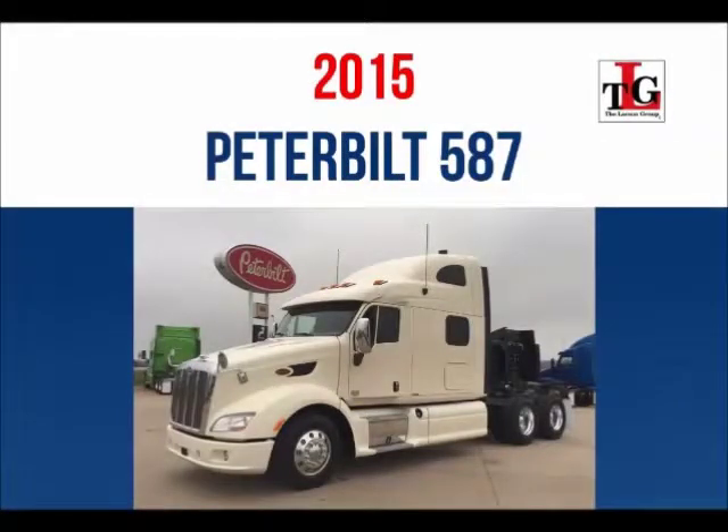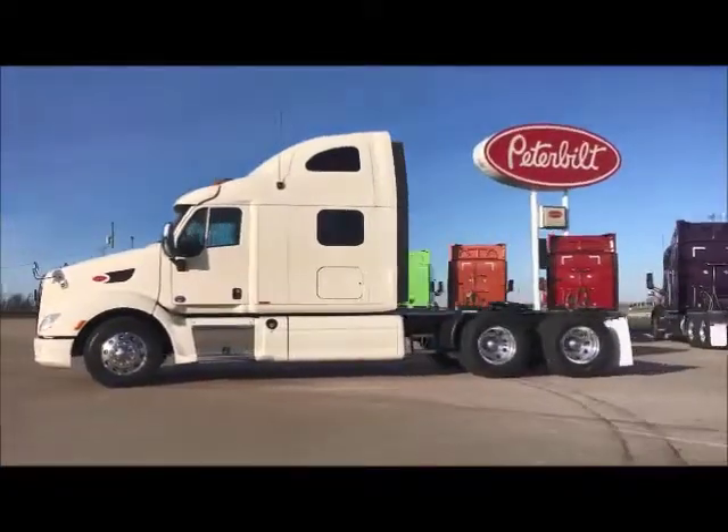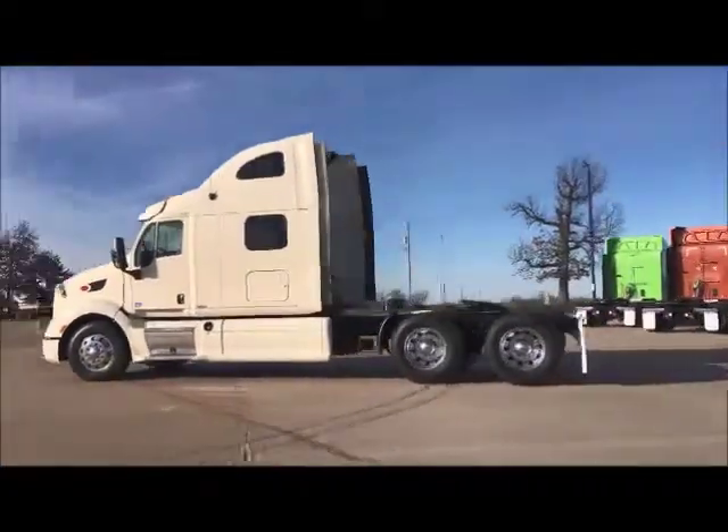Introducing our 2015 Peterbilt 587 Trade Group. Several units have remaining factory warranty — ask your salesman for more information.